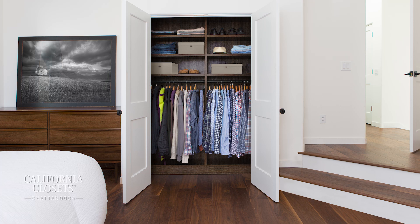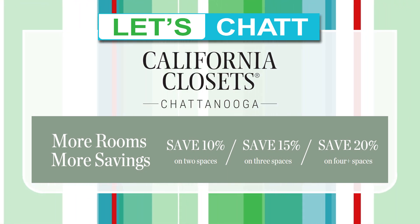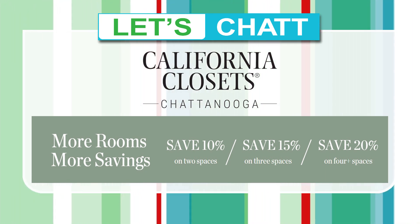We are so excited. We're having a big promotion going on in June. It's called More Rooms, More Savings. Basically how it works is the more spaces that you invest in, the more you're going to save. So if it's a good time to invest in a lot of spaces at once, this is the time to do it.